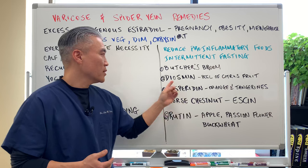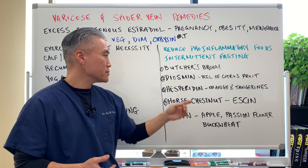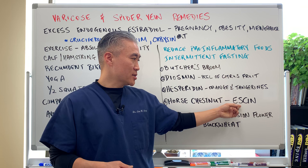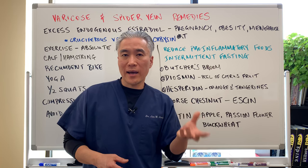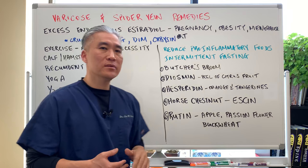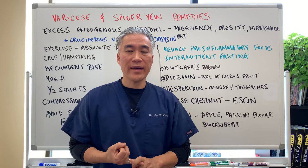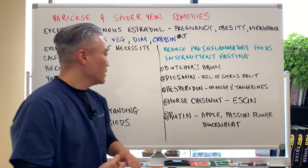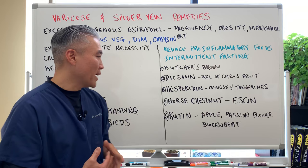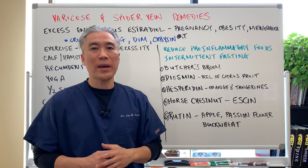For supplements: Butcher's broom, diosmin found in the peel of citrus fruits, hesperidin from oranges and tangerines, horse chestnut which contains saponins called escin and has anti-inflammatory and antioxidant effects, and rutin found in apples, passionflower, and buckwheat. What do these five supplements have in common? They're all flavonoids with anti-inflammatory effects that improve circulation. Of the five, horse chestnut is probably number one on my list, but using some of these in combination can be quite beneficial.